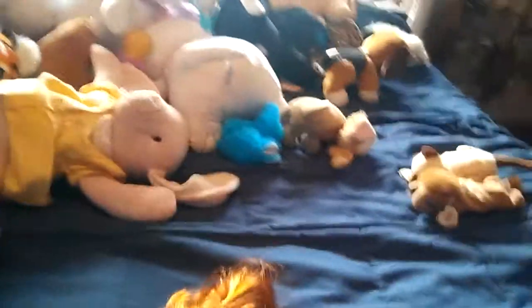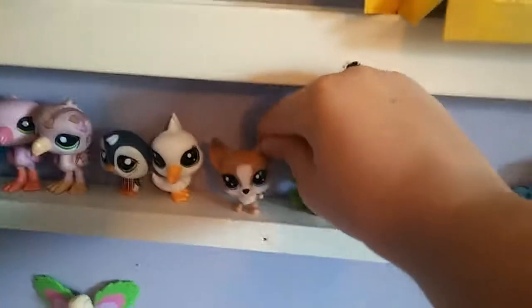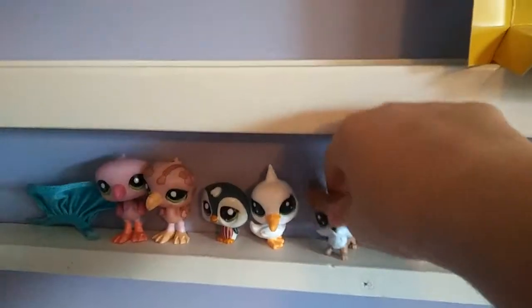This is just a guest bedroom. We don't sleep in it at all. Basically, this is the new LPS — I was just talking to you about it.